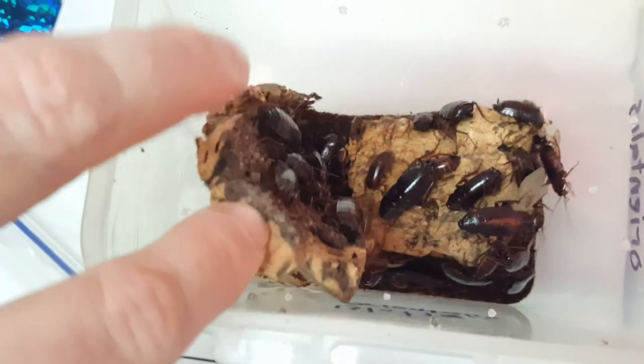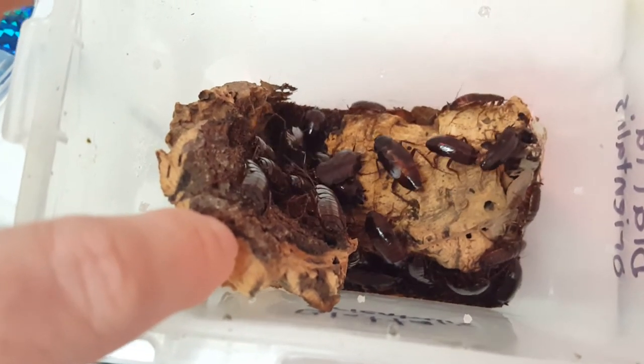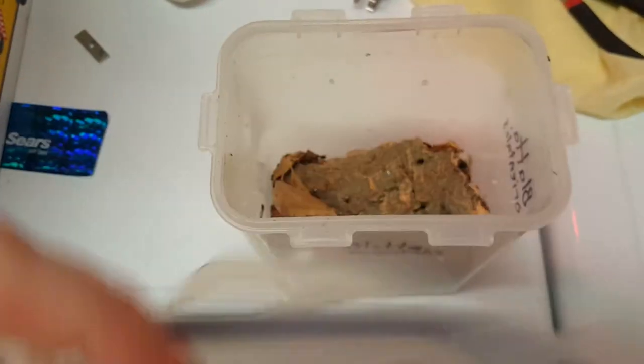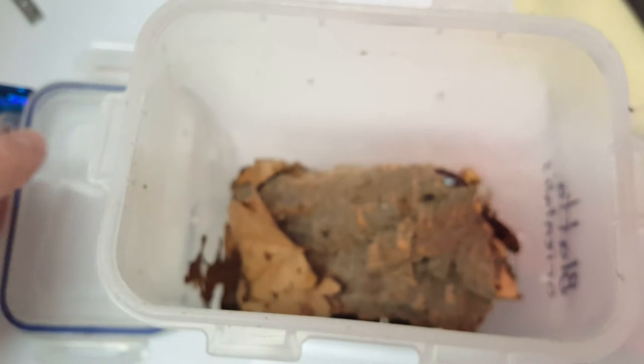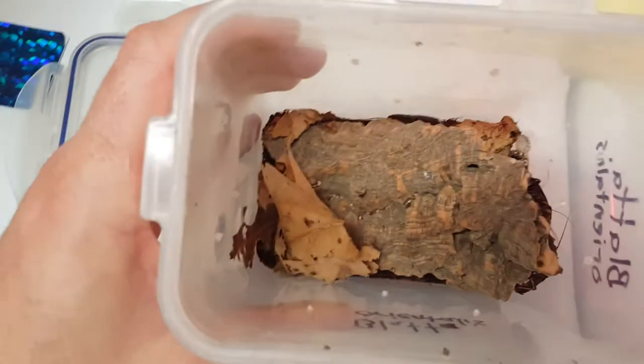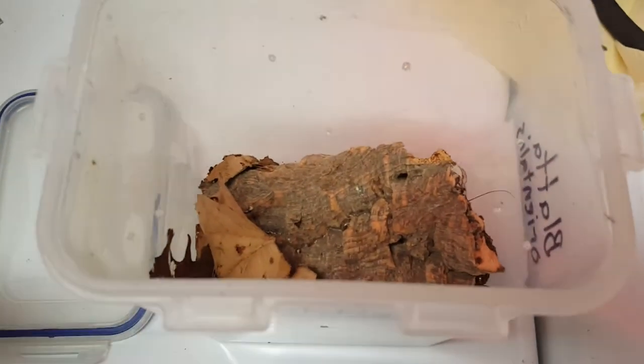You can see how I have them housed in here — quite a number of adults. Orientalis do like crowding; they enjoy being around each other, so it's quite alright to have them in a small container like this. This is a gasket seal container — a lock-and-lock style with four latches on the side. It keeps all the moisture in, because these roaches are typically found in boiler rooms, damp basements, and sewer lines. They really like high humidity, high moisture, and high heat.